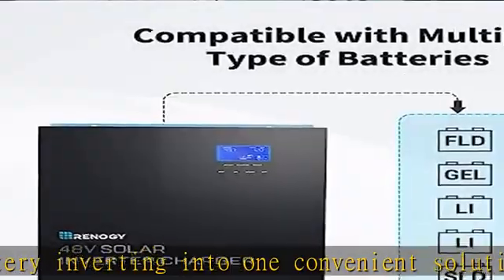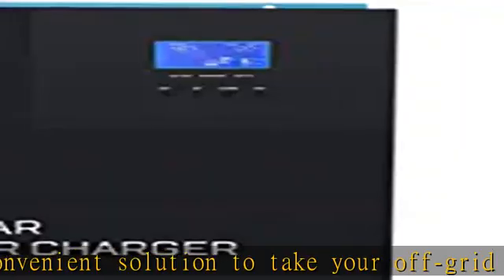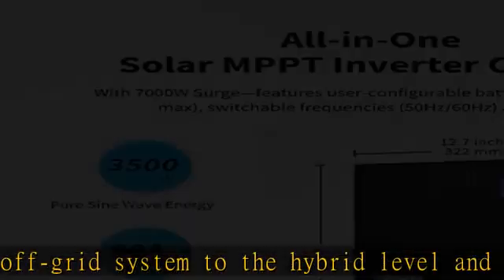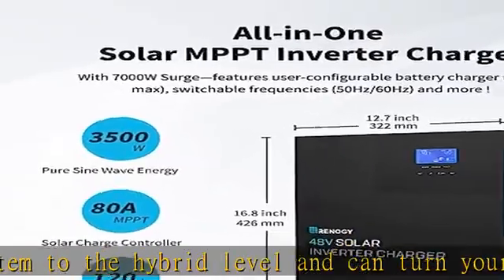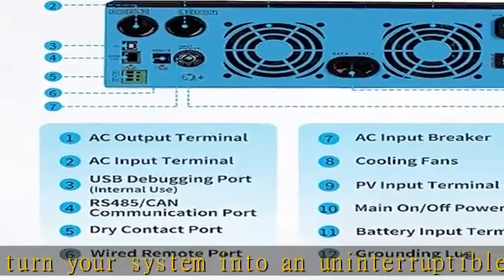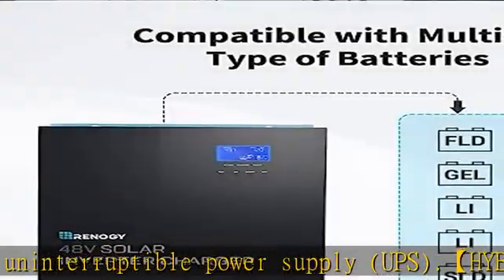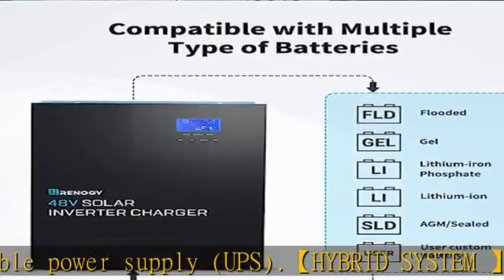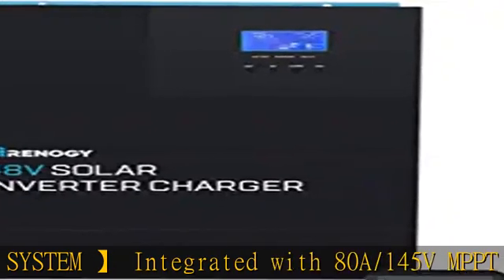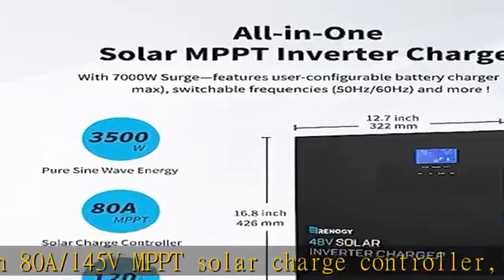40A battery charger in one compact design, letting you enjoy stable power from the sun and the utility grid to keep you powered under any circumstances. Power saving: 48W low idle power consumption, and a maximum of 25W when power saving mode is on — will not waste your precious power. In the event of AC charging or solar charging failure, the inverter charger takes over supply to the alternative option within 10 milliseconds, which will not let your electronics shut down.